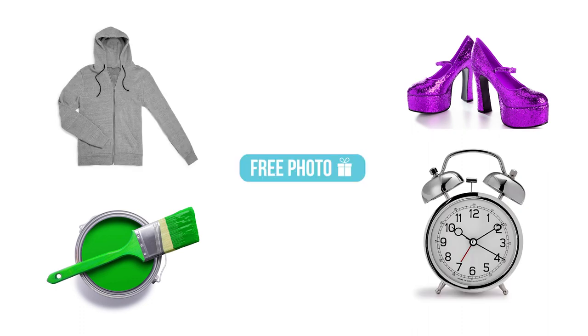So come try us out today with a free test photo and let us help you elevate your brand to the next level.